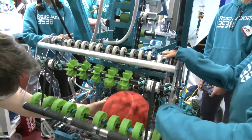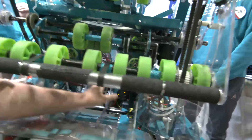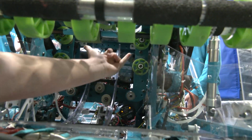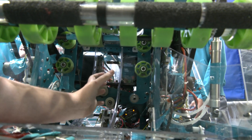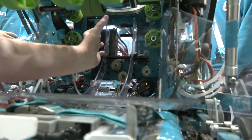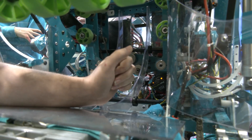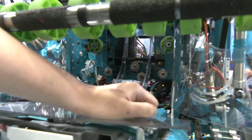Behind here we also have another set of feeder wheels — I like to call these the metering wheels. Down in here there are two on each side, and when the intake goes they spin down. Their job is to hold the ball right here, ready to shoot, but not moving up into the turret or the shooter. These are always spinning down when we're intaking and then spin up when we're ready to shoot, which is really nice for us.